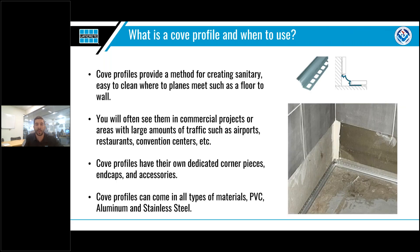Now that we've talked about the basics of profiles, I want to briefly touch on two specialty profile shapes you might encounter. The first are cove profiles. These dedicated pieces have a smooth radius and when installed correctly, create an easy-to-clean transition between two perpendicular surfaces such as floor-to-wall junctions. Most often they are used in commercial settings such as restaurants, airports, and other similar places where there's lots of foot traffic and cleanliness is very important. All cove profiles will have their own dedicated corner pieces and accessories, and can come in any of the three materials: PVC, aluminum, or stainless steel.